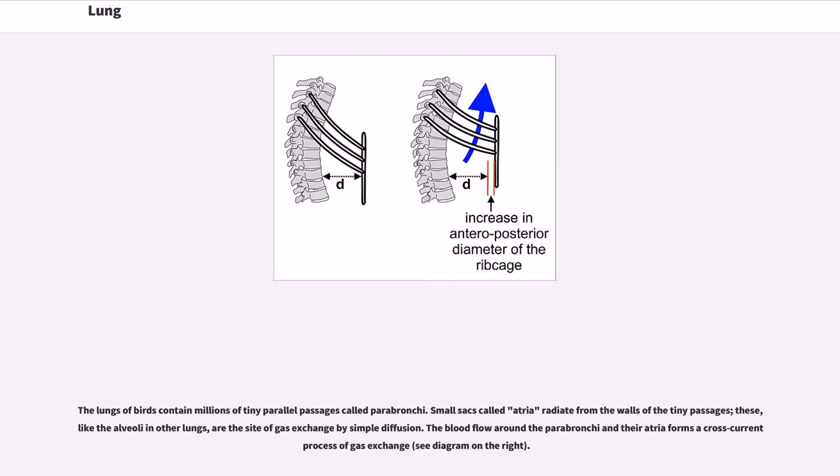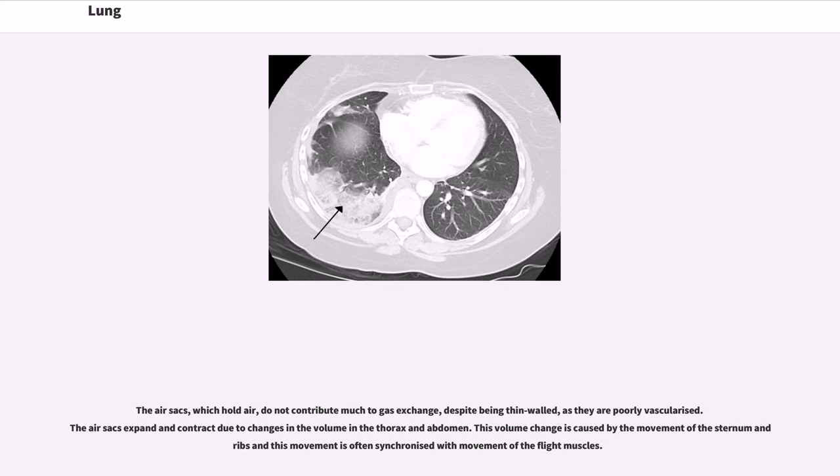The lungs of birds contain millions of tiny parallel passages called parabronchi. Small sacs called atria radiate from the walls of the tiny passages; like the alveoli in other lungs, these are the site of gas exchange by simple diffusion. The blood flow around the parabronchi and their atria forms a cross-current process of gas exchange. The air sacs, which hold air, do not contribute much to gas exchange despite being thin-walled, as they are poorly vascularized. The air sacs expand and contract due to changes in the volume in the thorax and abdomen. This volume change is caused by the movement of the sternum and ribs, and this movement is often synchronized with movement of the flight muscles.